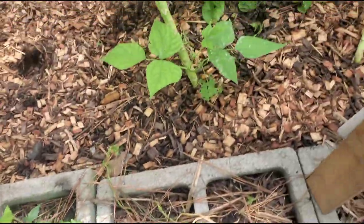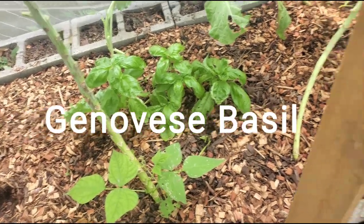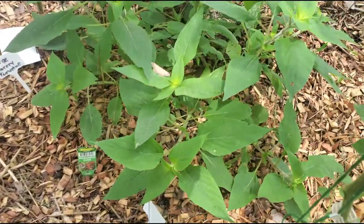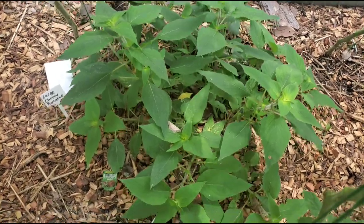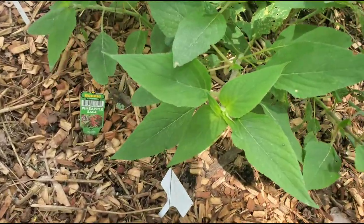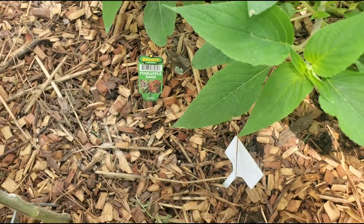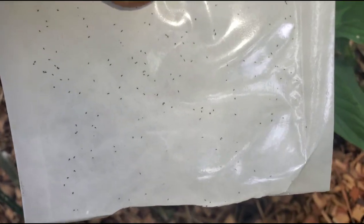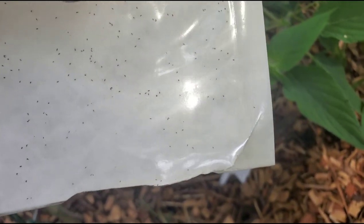I also have lavender, a parsley plant here, and over here is my pineapple sage. Here are more trichogramma eggs — and these have already hatched. I'm going to cut this open so they can get out of here.